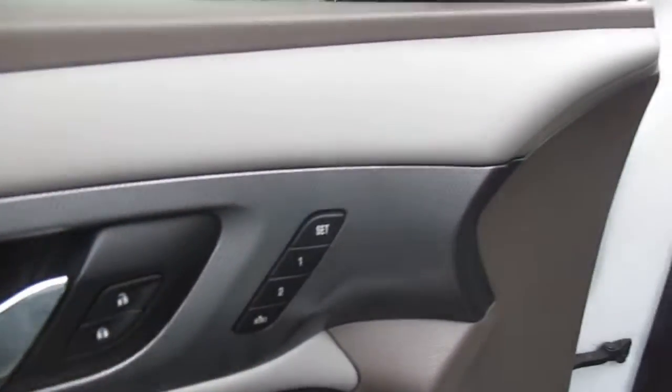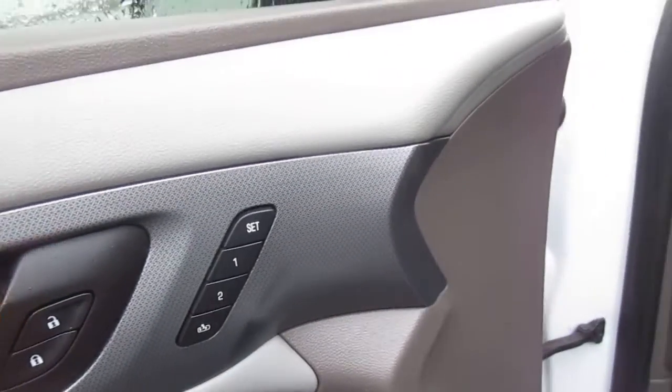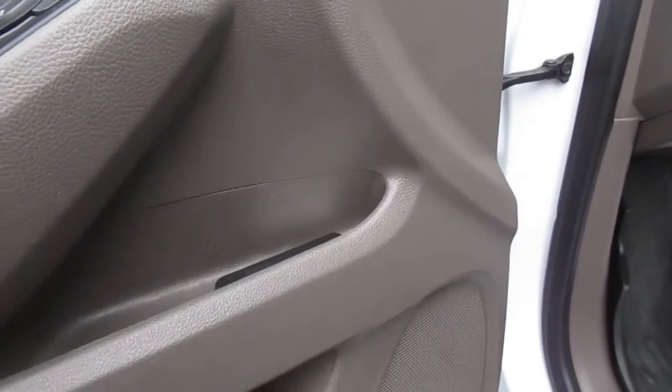There's two-position memory seating, power windows, power door locks, and child safety locks — all on the door panel — plus a button for the rear lift gate as well.